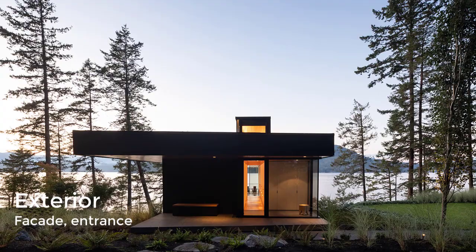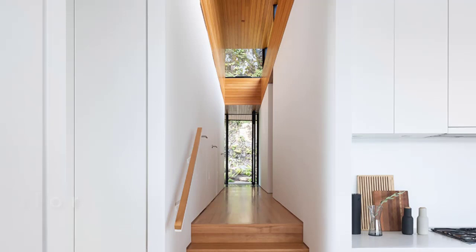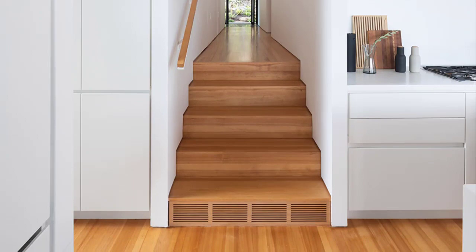The entryway is placed on the second floor from the rear elevation of the home, with a glazed door that provides a view straight through the length of the house and out to the water. Hemlock wood floors and ceilings add warmth to the home's interior spaces, while the children's bedrooms and the kitchen have views of the rocky cove to the west of the house.